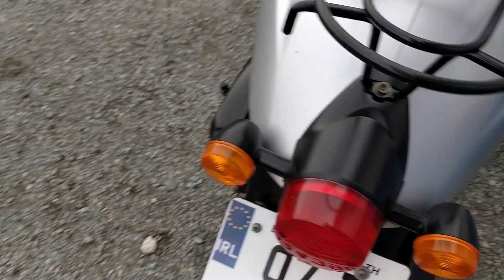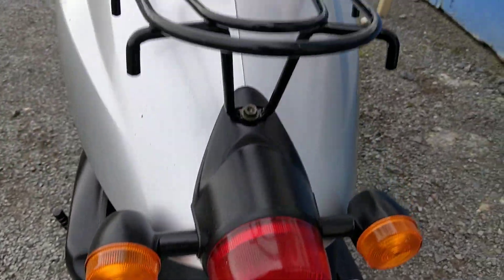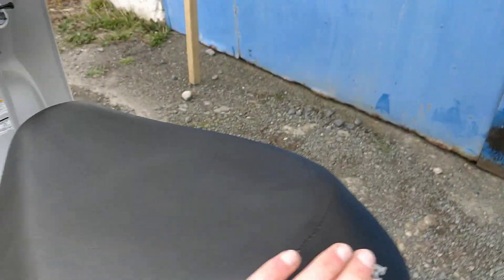Going onto the back of the bike, as I said it's a 2007 bike with no marks around the back, and a nice Honda original seat with no tears or rips in it either.